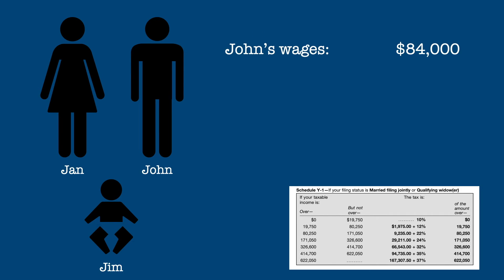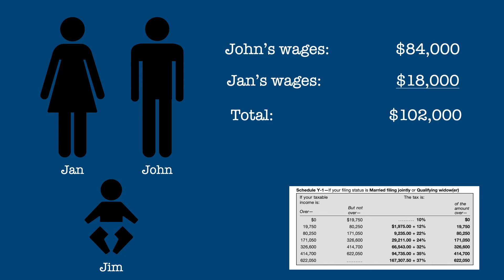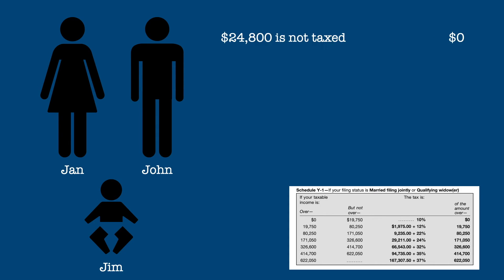Now Jan wants to work part-time at a job that will pay her $18,000 a year. John worries that it will push them into a higher tax bracket, but let's see the actual effect of the additional income. Their total wages are now $102,000.